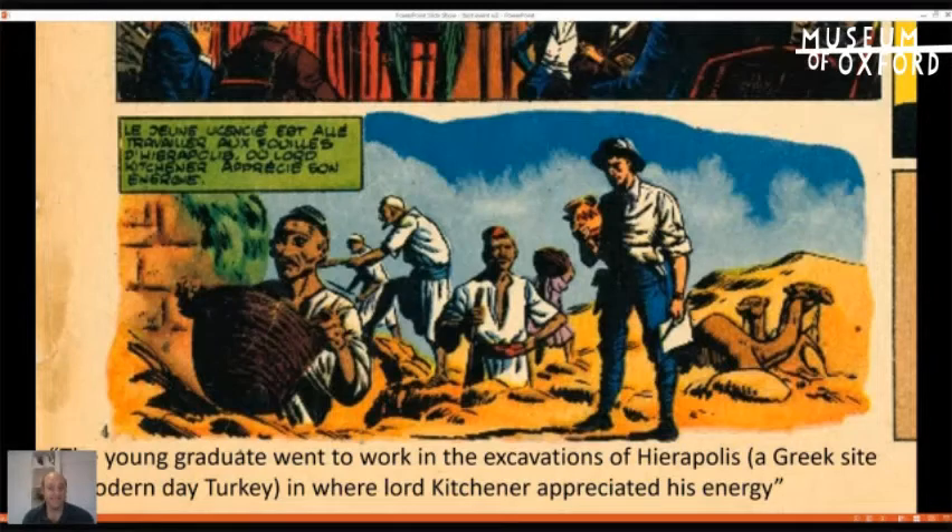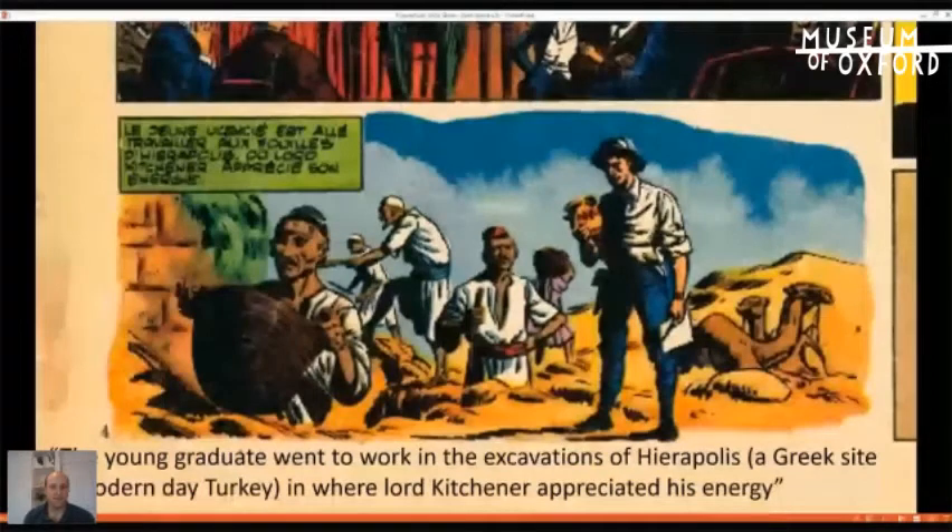Nearby there will be an interactive archaeological excavation where visitors will be able to dig through different layers to uncover replica items of what was actually discovered during the more recent excavations. Some of you might remember the pop-up exhibition we held in the town hall — there were things like pop guns and a World War I Wellington — and they'll be part of explaining the process of archaeology. Very exciting.